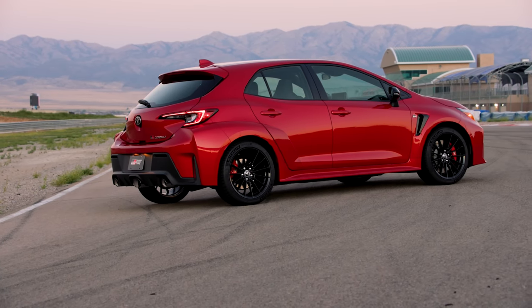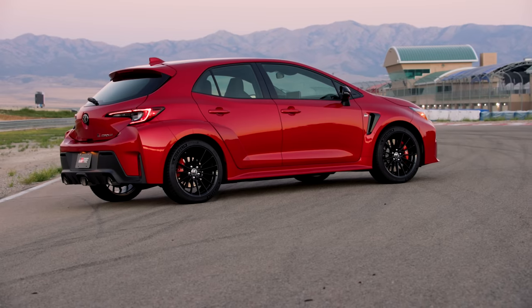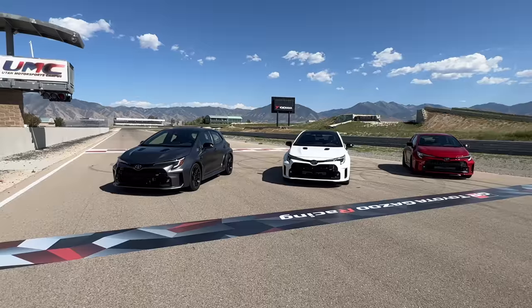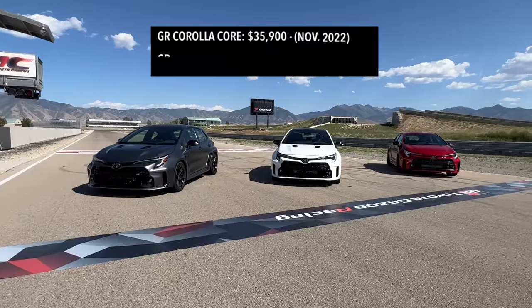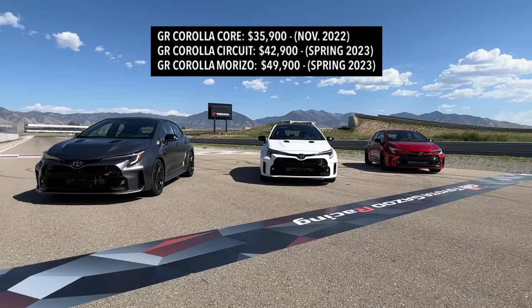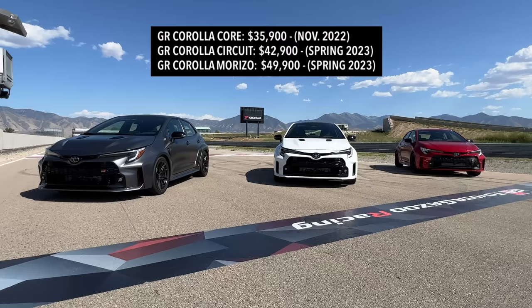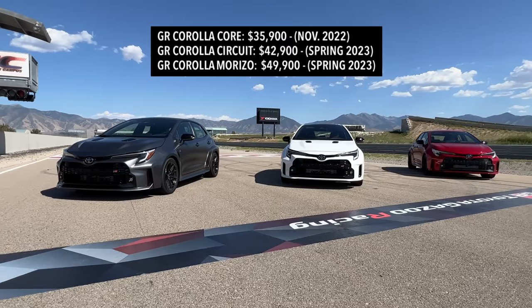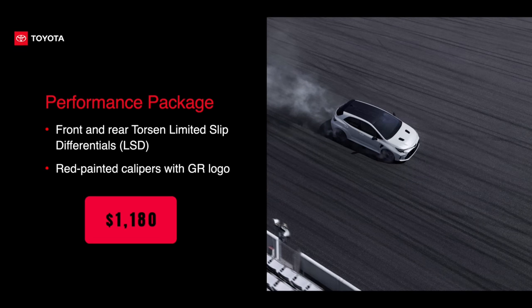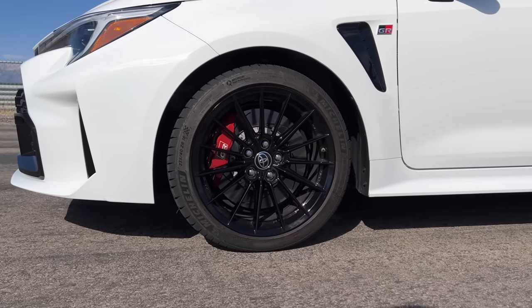You can get the front and rear torsen limited-slip diff on the base model by adding the performance package. The base GR Corolla Core, hitting dealerships first in November, starts at $35,900. The Circuit Edition and Morizo arrive in Spring 2023, with the Circuit starting at $42,900 and the Morizo at $49,900. Adding the performance package to the Core costs $1,180 and also gives you red brake calipers, which are standard on the Circuit and Morizo.